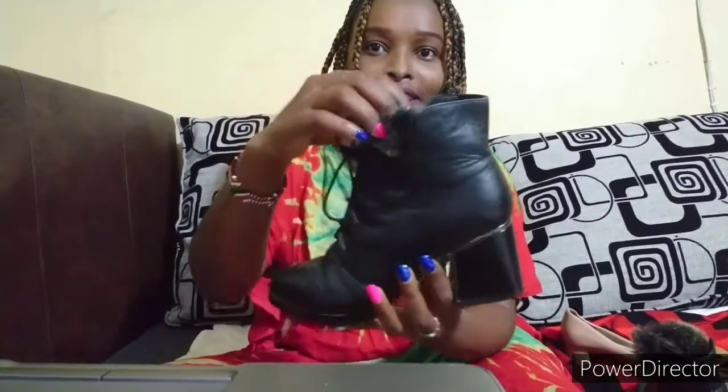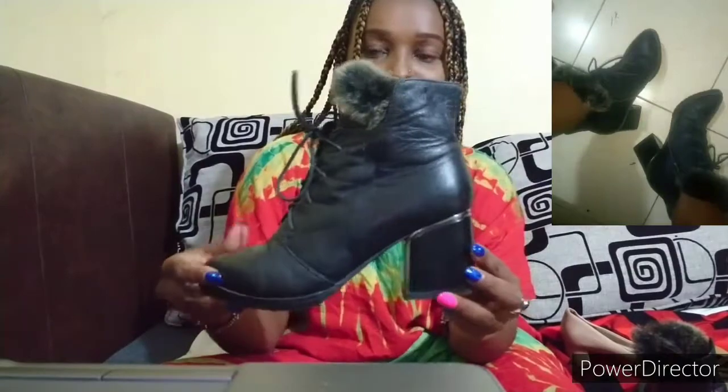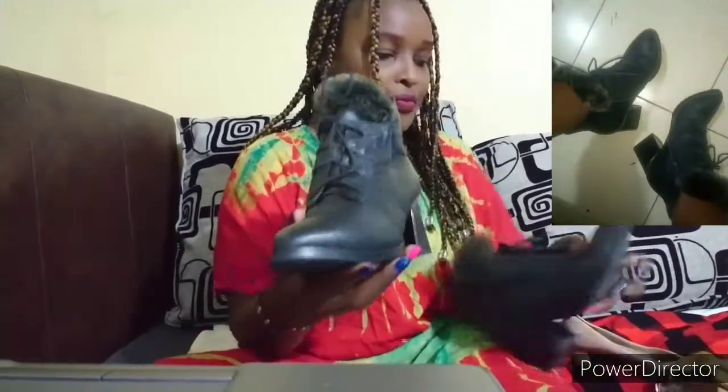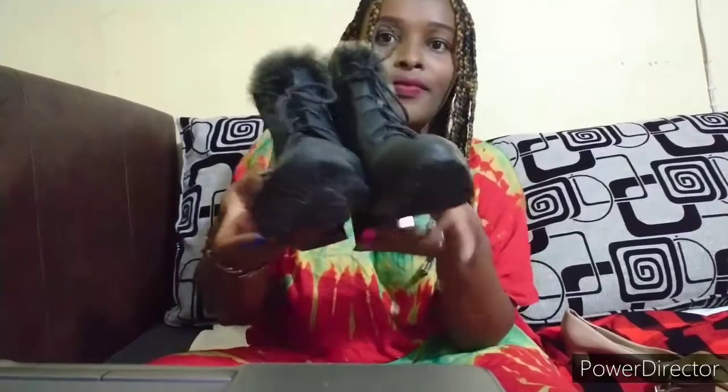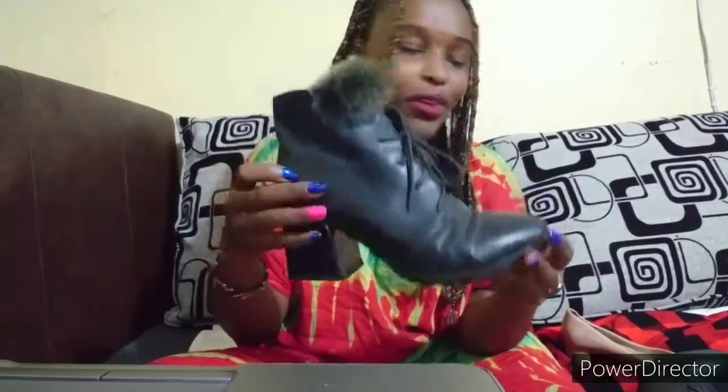Hello guys, welcome to my channel. Today is a continuation — part two of the shoes below a hundred bob. The first shoe is a boot, she has some fire and the sole is still new, this was 50 bob. The second one is a sandal, this was a hundred bob.